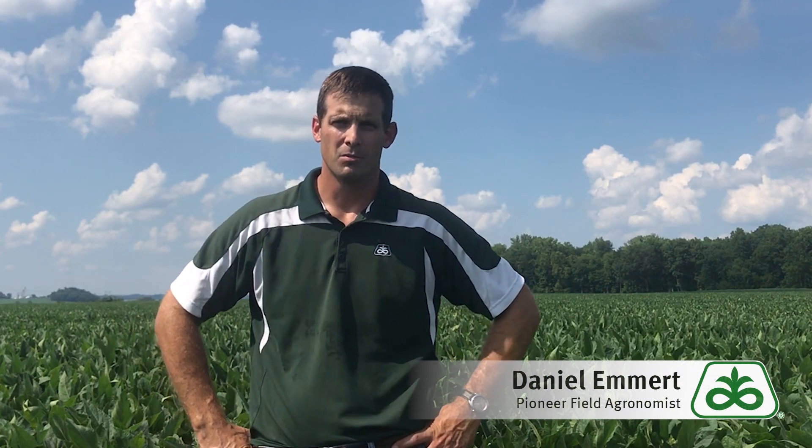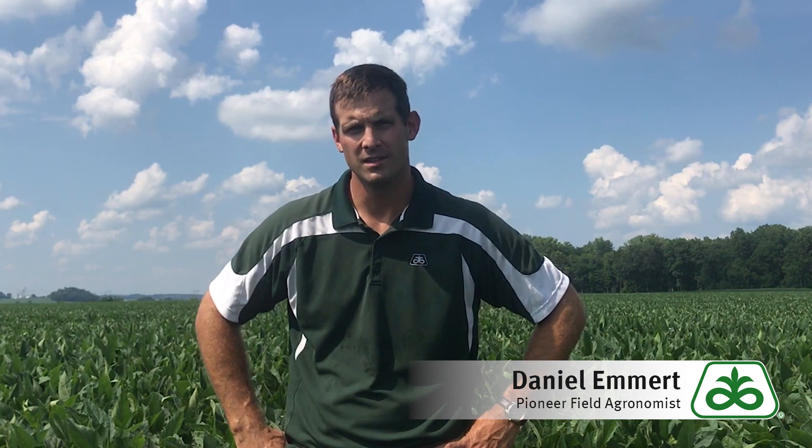Hi, I'm Dan Emmert, field agronomist with Pioneer in southwest Indiana, and today I'm going to talk about fungicide applications in soybeans.